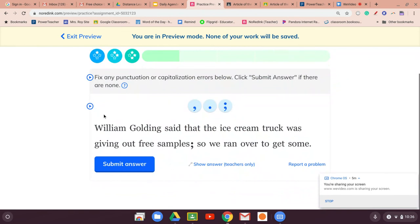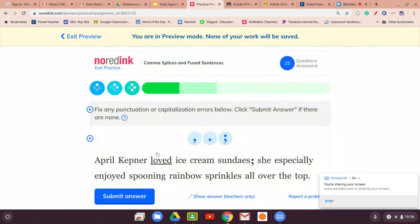'William Golding...' — what did he write? Lord of the Flies! '...said that the ice cream truck was giving out free samples, so we ran over to get some.' We don't need the semicolon here — we need a comma before 'so.' I just clicked it and it changes. Comma — done.